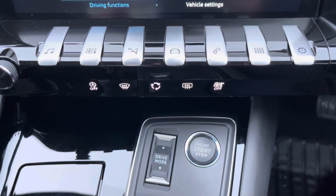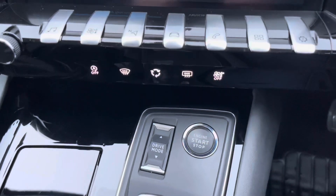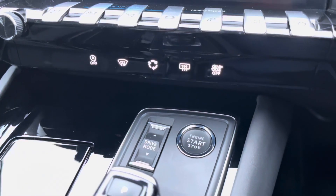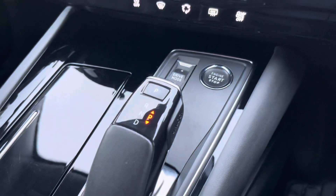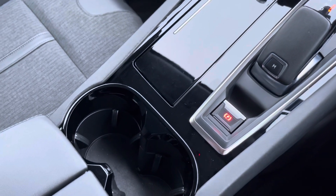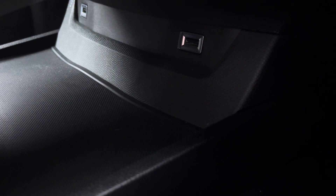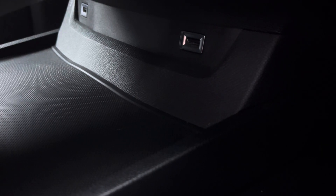The chrome piano keys provide an excellent shortcut to the functions on your touch screen. Further down we have our start stop, drive select, gear select, parking brake, cup holders and further storage under the armrest. Under the centre console we have storage space with USB charging and connectivity.